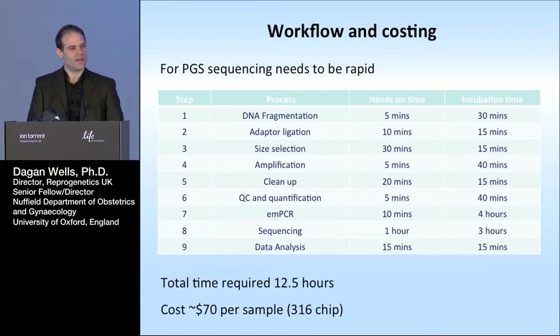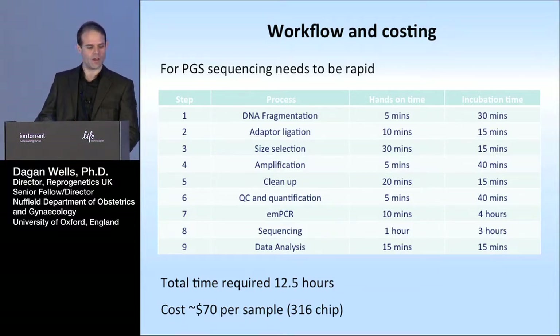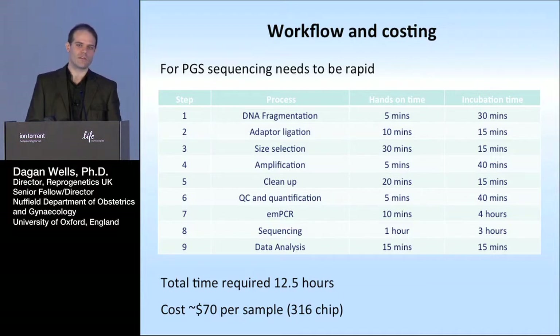In terms of costing and speed, the total time required was actually under 13 hours, fitting very nicely within our 24-hour window. Very importantly, with multiplexing, the actual cost was coming down to about $70 per sample. That's already about 30% to 50% cheaper than current methods using microarray technology. So, very promising.